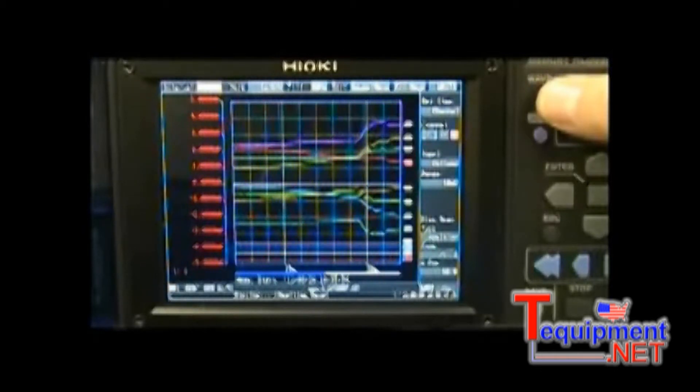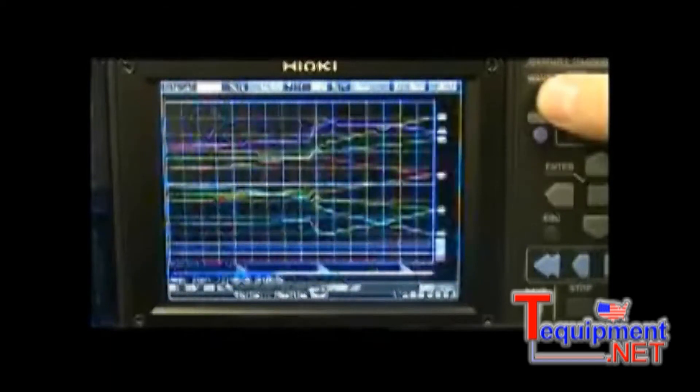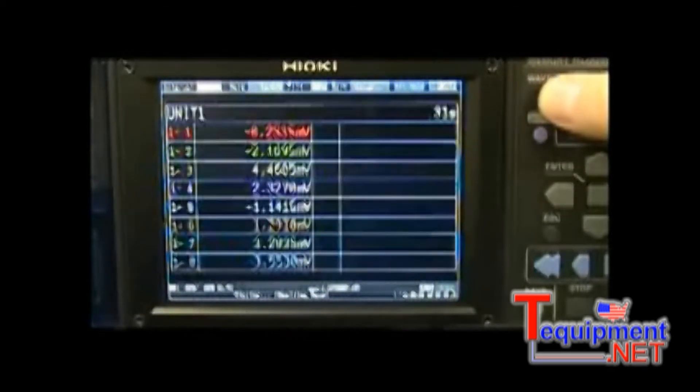Monitored data can be displayed in a few ways, including a graphical format with scaling, a graphical format with data, or a data list by itself while recording.